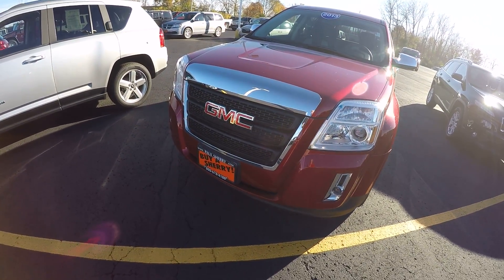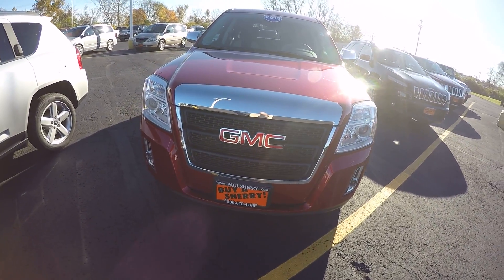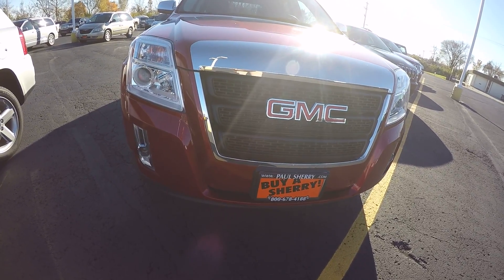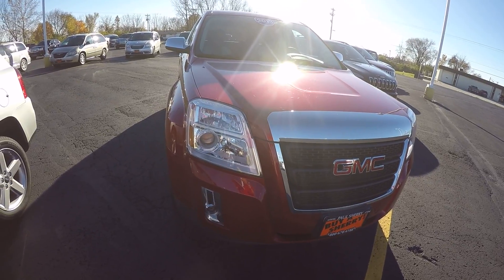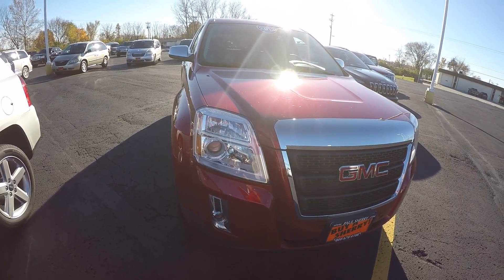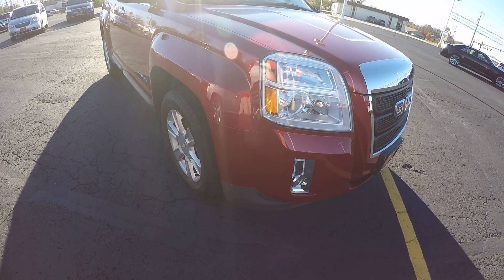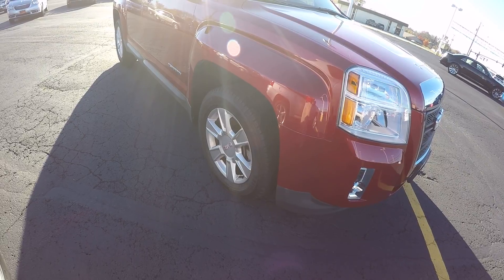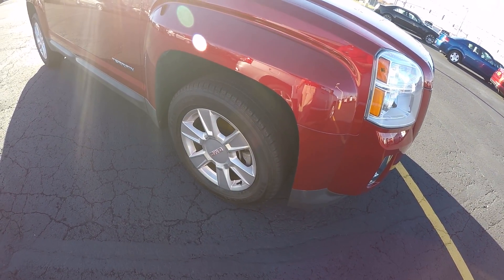This has a 2.4-liter inline four-cylinder with a six-speed automatic transmission. It has built-in integrated fog lights. It's a very pretty color, and this has 17-inch alloy wheels and tires.